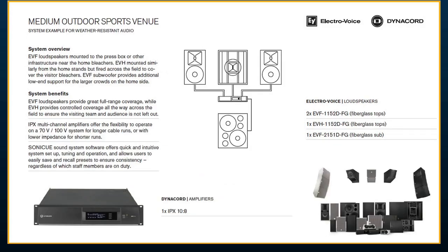For an outdoor sports venue — maybe a high school sports field — we used full fiberglass boxes since they'll be fully exposed. Everything is centered around the home stands or press box area. We selected EVF 1152 fiberglass tops and an EVH 1152 horn-loaded loudspeaker to shoot across the field to the visitor stands — something controlled and directive to ensure even the visitors have good audio. Paired with a 2151D subwoofer from the EVF range. For this example, we used an IPX amplifier — just one amp to drive the whole system — bi-amping both EVF and EVH tops for the best fidelity.